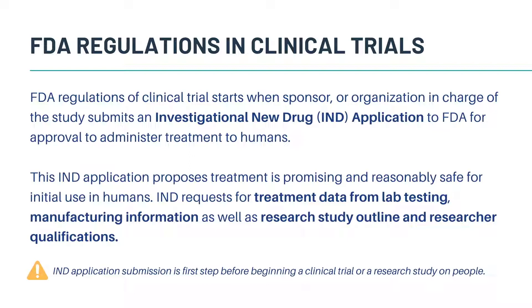The IND requests for information such as treatment data from lab testing, manufacturing information, as well as research study outline and researcher qualifications. It is important to note that the IND application submission is the first step before beginning a clinical trial or a research study on people.